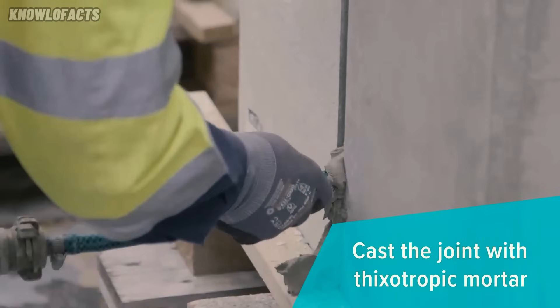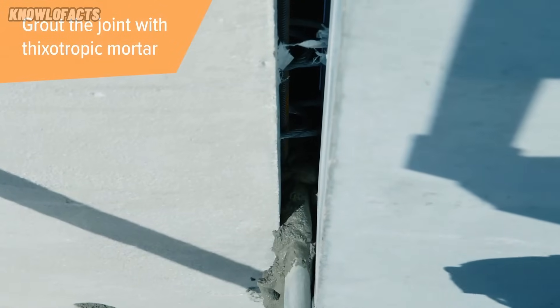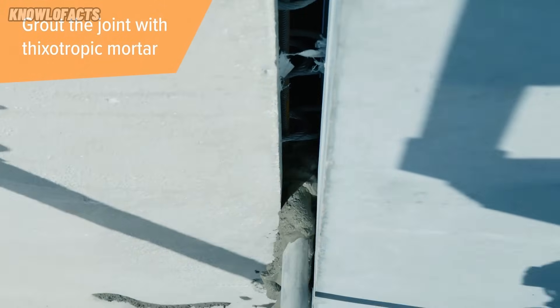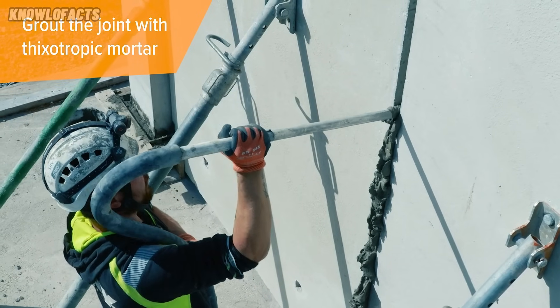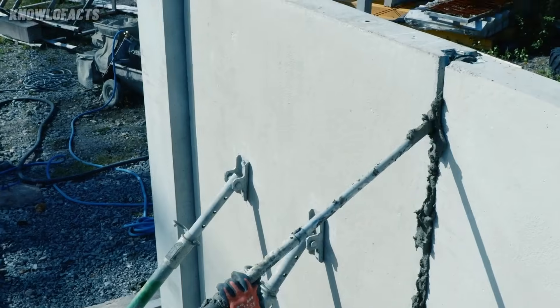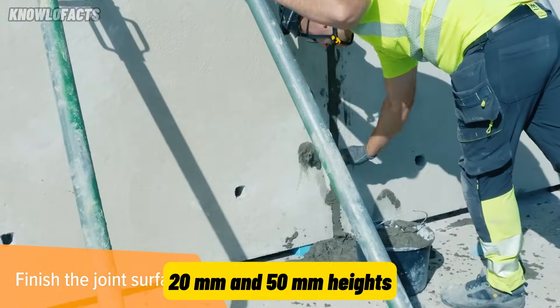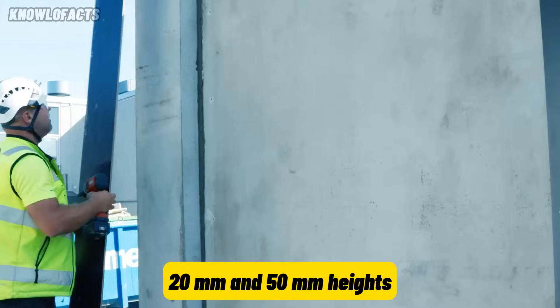A pair of Welora Connecting Rails, along with installed vertical rebar and grouting material, create a joint resistant to shear and tensile forces. The system supports the use of both thixotropic and normal grout, making it suitable for various applications. Each rail measures 1250 millimeters in length and is available in 20 millimeters and 50 millimeters heights.